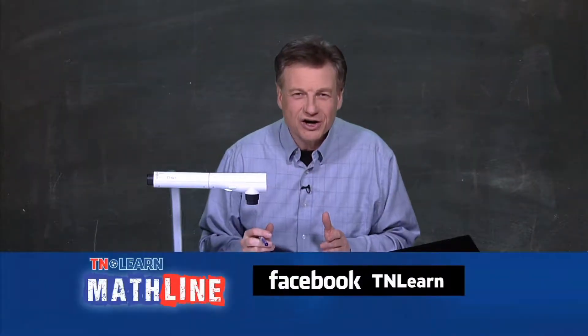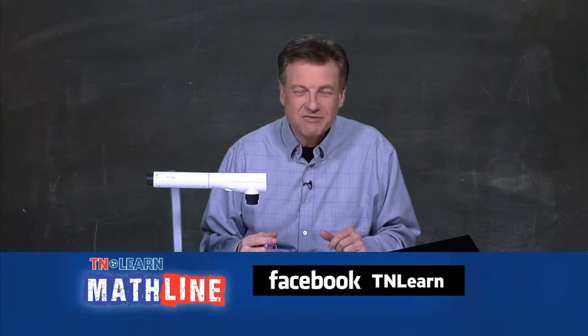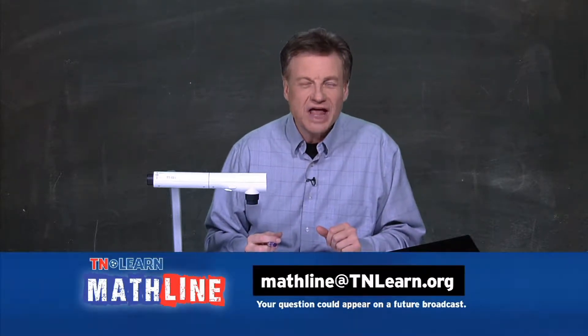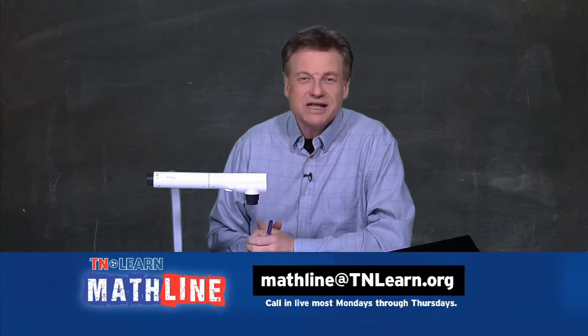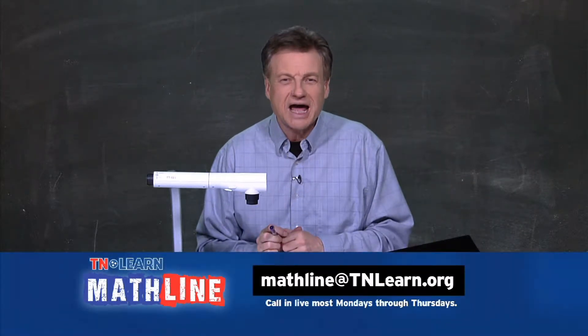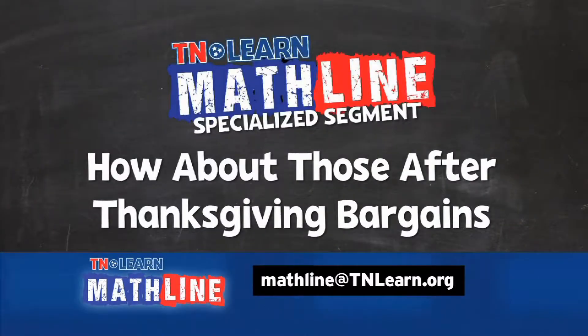Hey folks, welcome, welcome. We are here on a day that you've probably been out there shopping. That's what we're going to be talking about today. Hope you had a great Thanksgiving yesterday. We are glad you're tuned in this afternoon to MathLine. I'm Ernie Roberts, your host for T and Learn's MathLine.